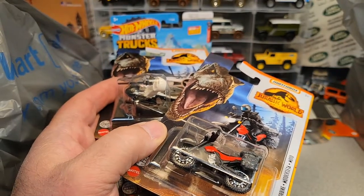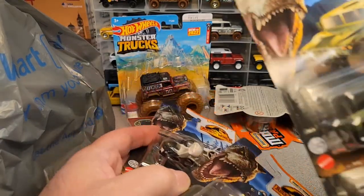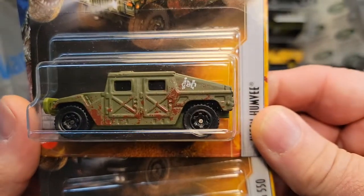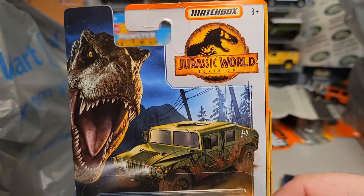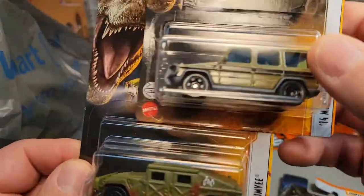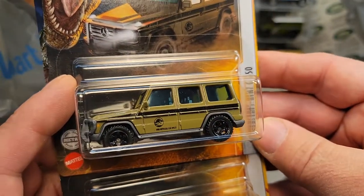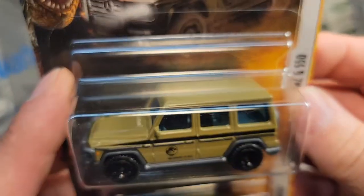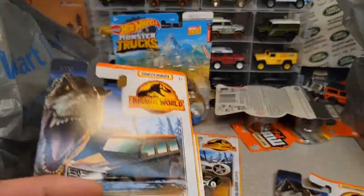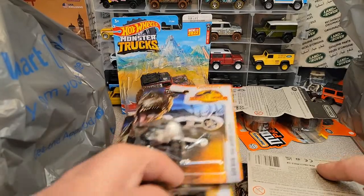Let me get them out of the bag without getting too crazy. All right, here they are. Oh yeah, that's cool — the Hummer, which we've seen before. This one looks muddy — I don't think it's battle damage, just muddy. And then check it out, it's the Mercedes-Benz G550. I don't know if we've had that in that color or not. But anyway, that's for the next upcoming video. So we got some Jurassic Park World stuff there.